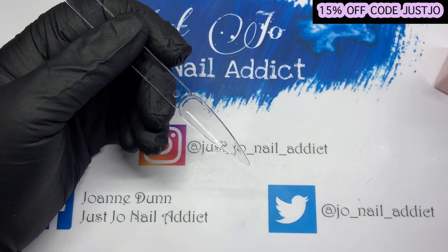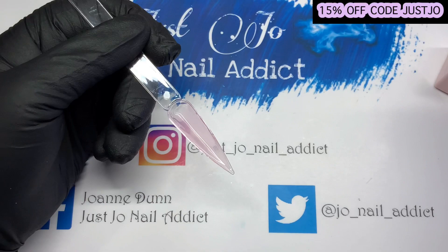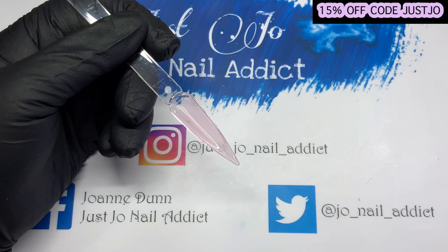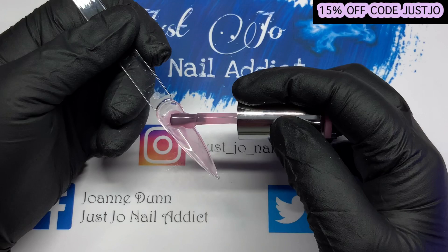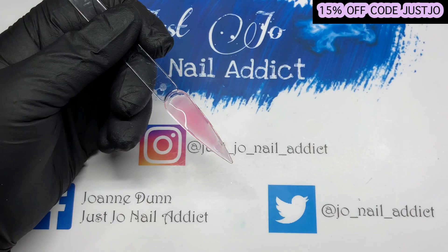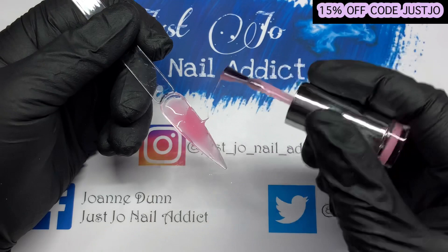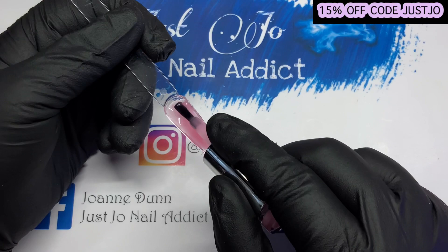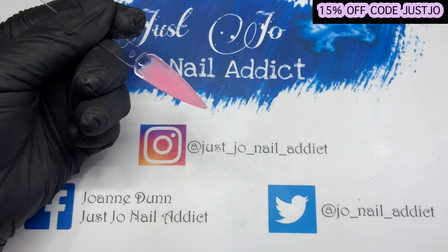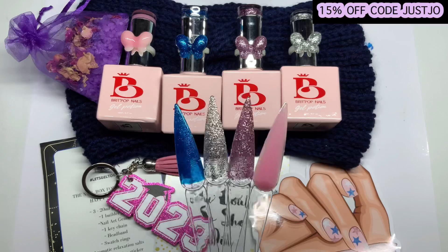Right, so this is builder gel 11 11 — I'm going to put it on the back of a swatch stick and just pop a slip layer down as you do. It's so pretty — pretty, pretty, pretty. It's almost like a jelly, if you know what I mean. Such a pretty color. Right, I'm just going to top coat these off camera quickly.